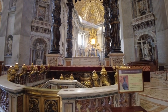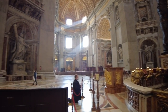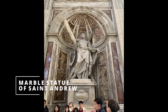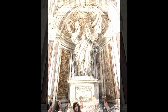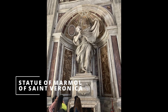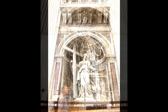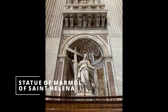Four colossal statues made by Bernini and his students are placed on the large pillars that support the dome. The first statue is Saint Andrew, Peter's brother, with his cross. We have as well Saint Veronica with her veil that shows Jesus' face. Next we have Saint Longinus with his spear. And last we have Saint Elena, the mother of Constantine.